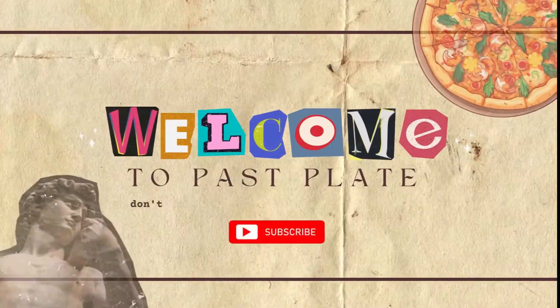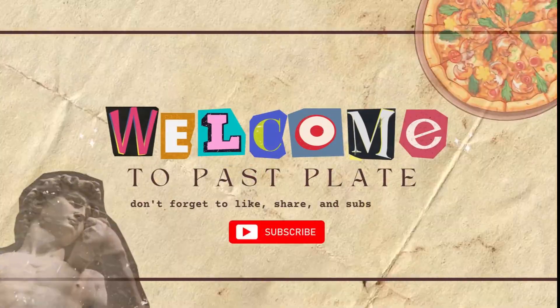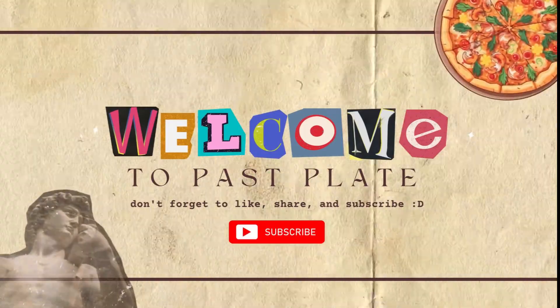Before we dive in, make sure to hit that subscribe button. And don't forget to leave a comment sharing which other food facts you'd like us to explore next.